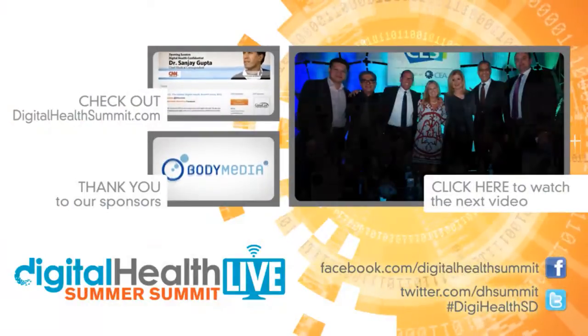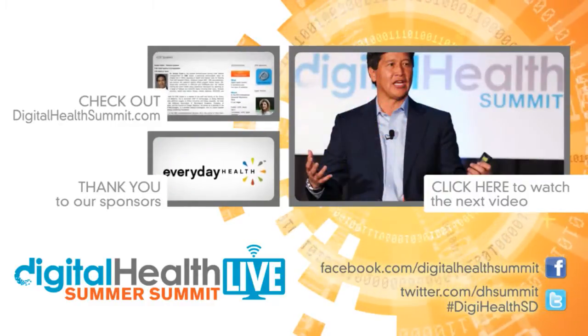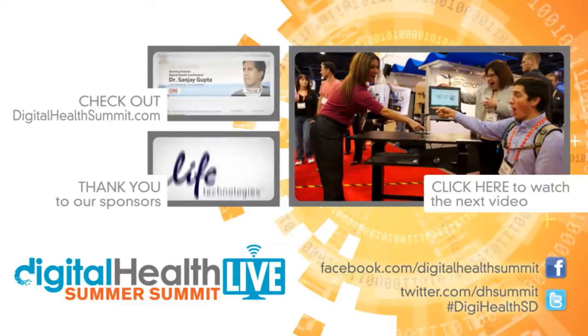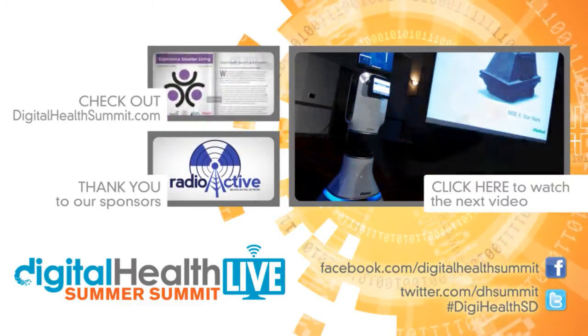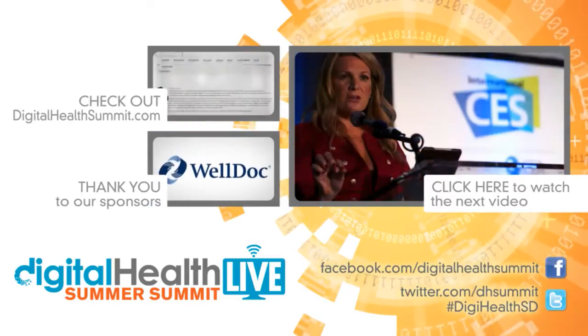Well, that's fabulous, Dave. Really appreciate your time and good to see you again. It's good to see you. Thank you very much.